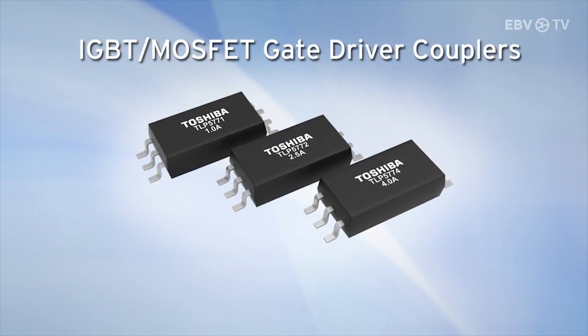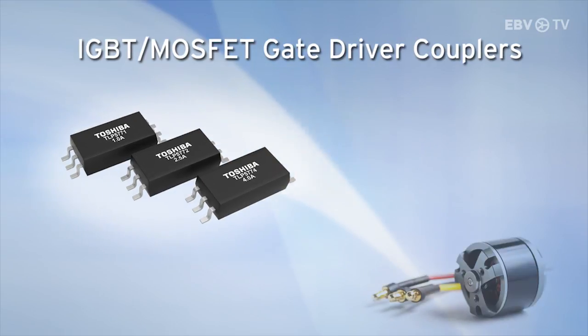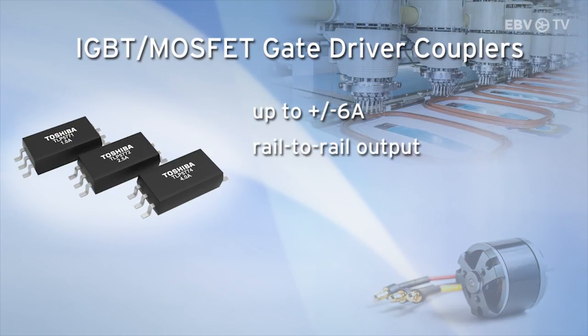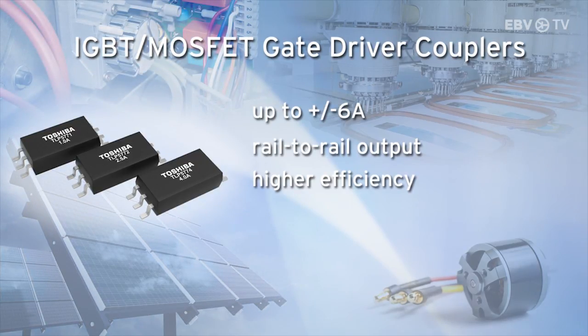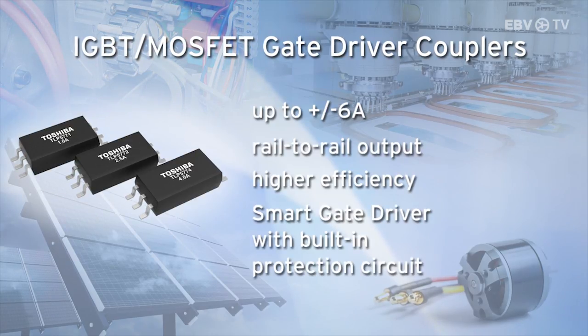The IGBT MOSFET gate driver couplers lineup is extensive. From products with an output current up to plus minus 6 amps, right up to an advanced rail-to-rail output version, contributing to higher efficiency in the inverter systems. And if you need protection for the IGBT circuit, there is a smart gate driver with integrated built-in protection circuit.